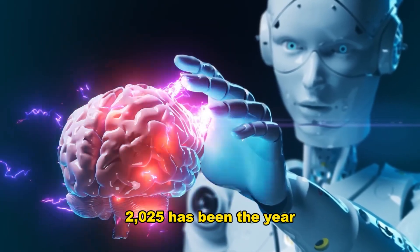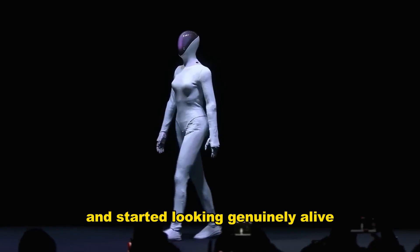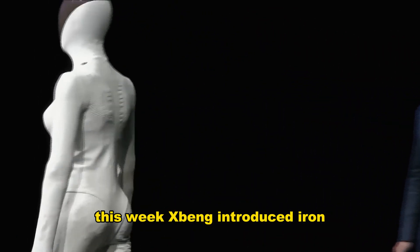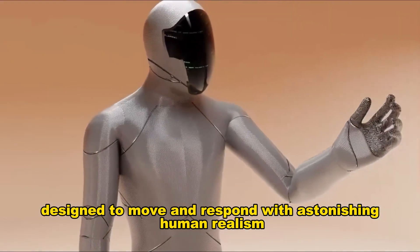2025 has been the year humanoid robots stopped feeling like distant prototypes and started looking genuinely alive. This week, Xpeng introduced Iron, a female humanoid robot designed to move and respond with astonishing human realism.